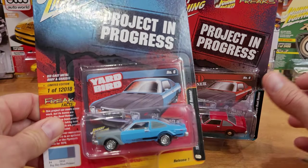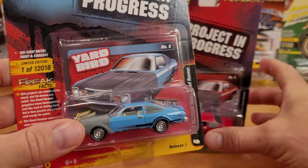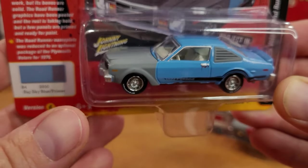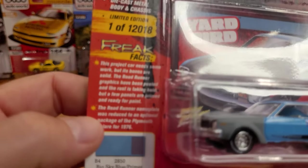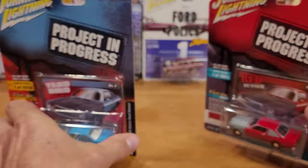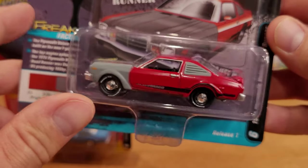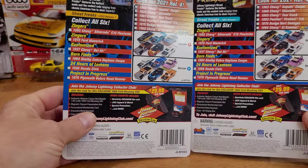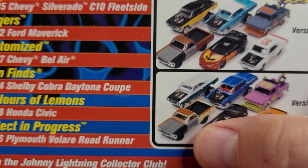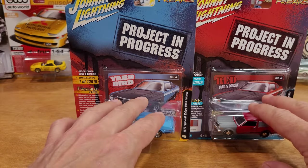Two cars from my favorite series: Project in Progress. This is definitely one of my favorite series next to Demolition Derby in the Johnny Lightning release. These cars are very well detailed with a kind of patched-together, repaired look — some rust and other things you'll see up close as we get the cars out of the package. This one's called the Yardbird — there's a little collectible card you can keep. Then we've got Red Runner. These are limited to 12,018 pieces each — quite a few cars, but nothing like the release numbers of Hot Wheels, which are in the hundreds of thousands.